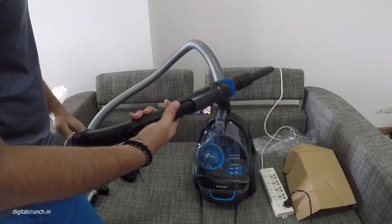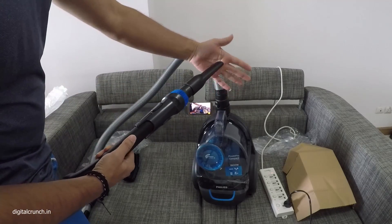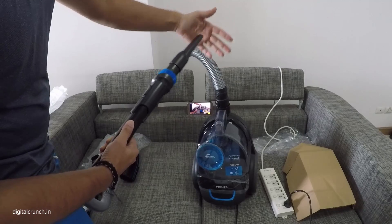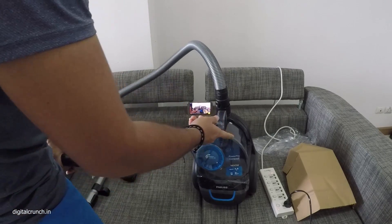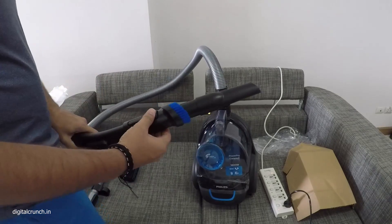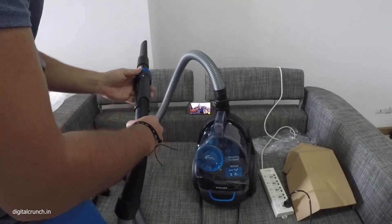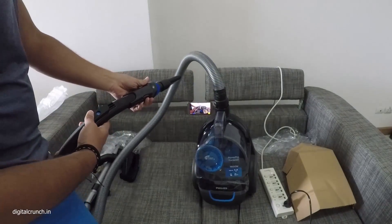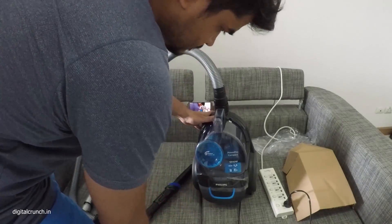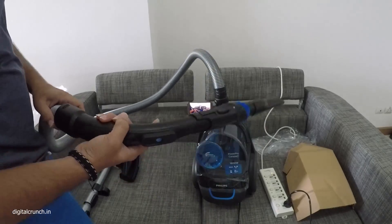The suction power is very good. The sound is also pretty good — not that loud.